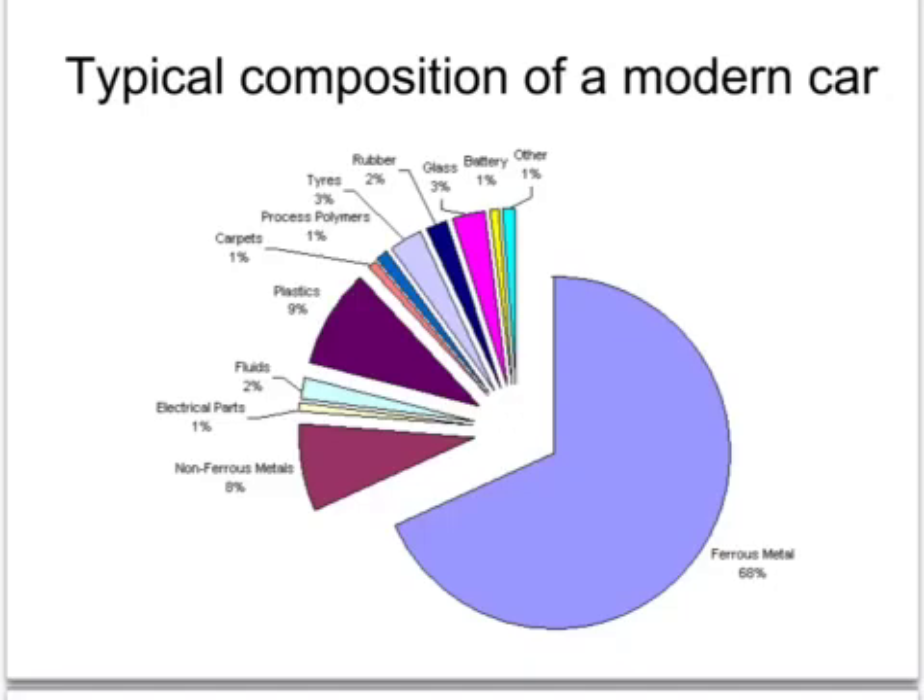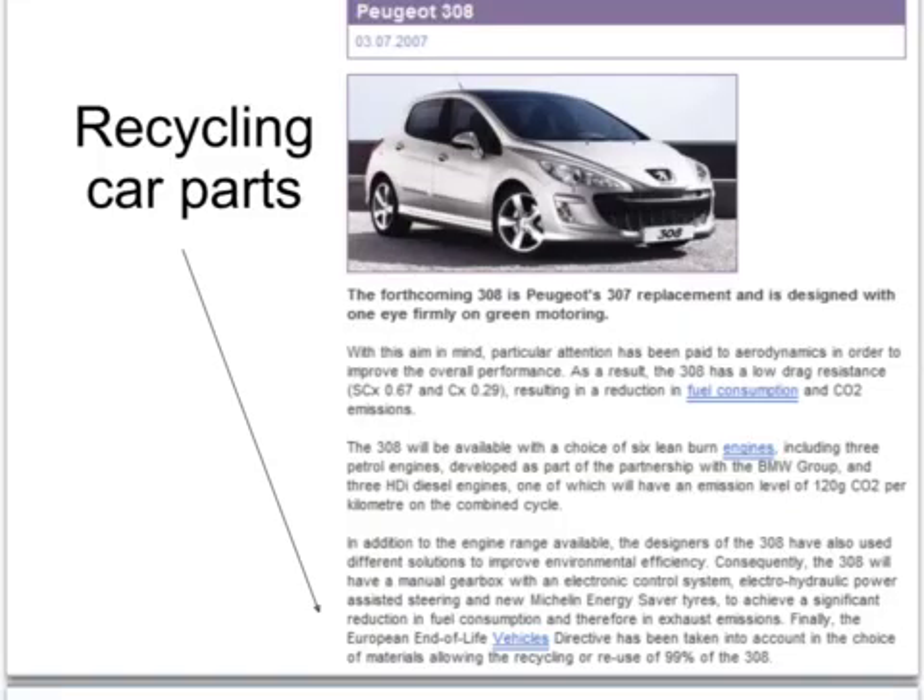Most cars, when they reach the end of their life, are taken to scrapyards where bits are reused by people who can't afford to buy new parts from the main dealer. The main body is then taken to a steelworks where it is recycled and made into new steel for making new cars and other things. To avoid old cars being dumped by the roadside and to make manufacturers more responsible, the European Union introduced the End of Life Vehicles Directive.